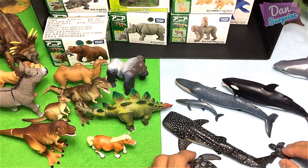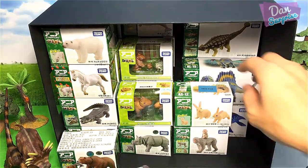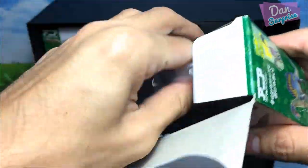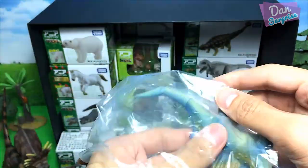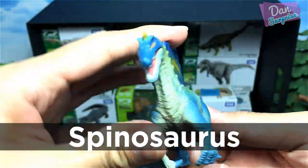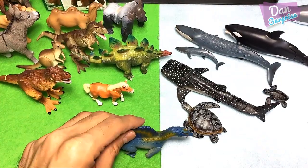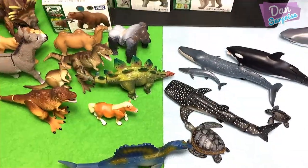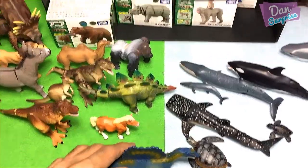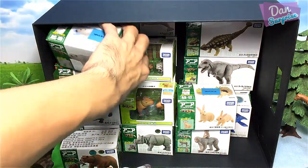Let's have a look at another dinosaur — we have a Spinosaurus. It's a semi-aquatic dinosaur. I'm gonna place it right at the border between the green and the blue, which will allow the dinosaur to fish for food. Nice.